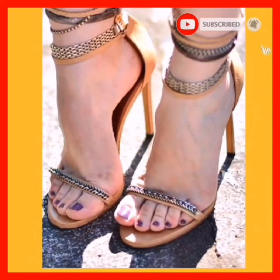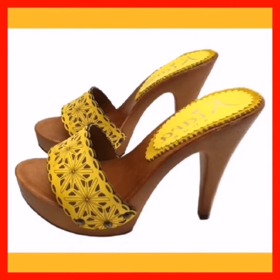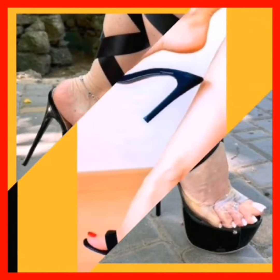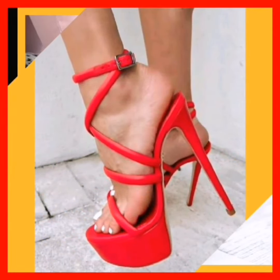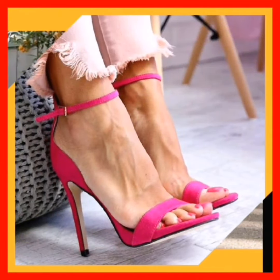High heels are timeless and will never go out of style. This yellow color small length heel looks so beautiful and amazing, as you guys can see. This black color pencil high heel is great for office wear. High heels are very comfortable, comfy shoes, and they look so amazing and beautiful.